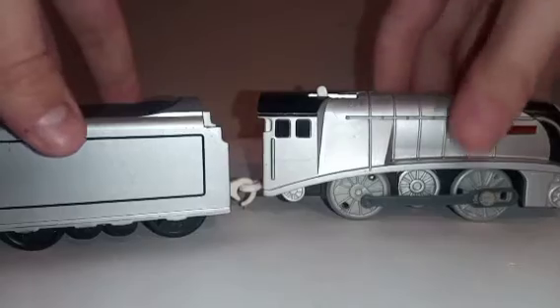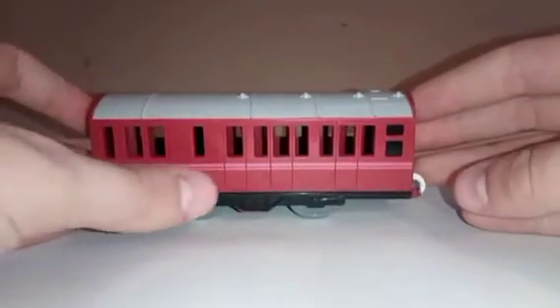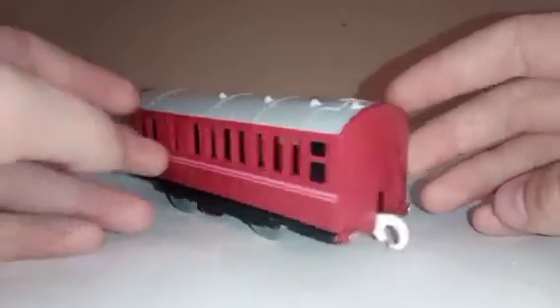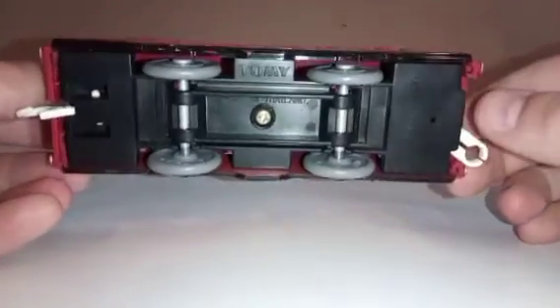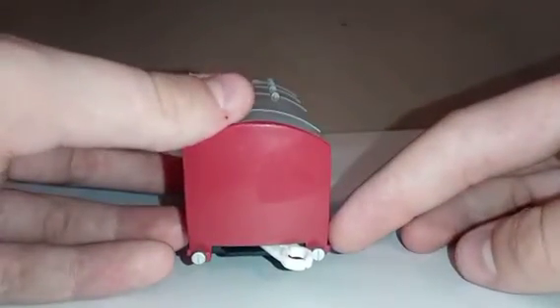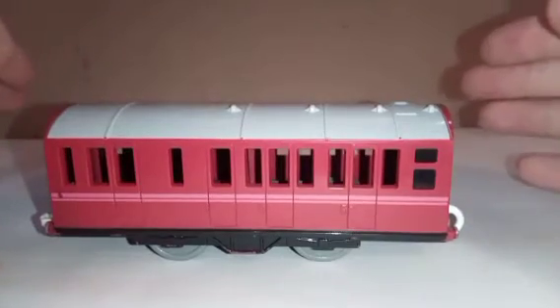Now for the Duke and Duchess's coach. This is just slightly longer than the Trackmaster Annie and Clarabel, with the wheels closer to the middle than other coaches. If you notice the window design, it's actually a brake coach — I don't believe Trackmaster made a composite coach for Gordon's Express. The coupling has seen better days but it still runs and works well. It's made in Thailand, has silver buffers, and you can couple more freight cars to the back. To have an actual brake coach in Trackmaster is interesting.